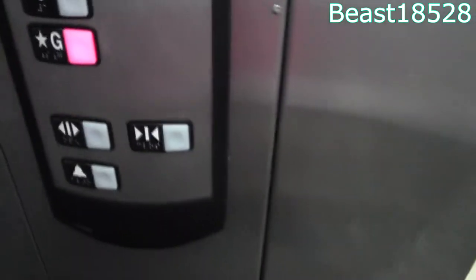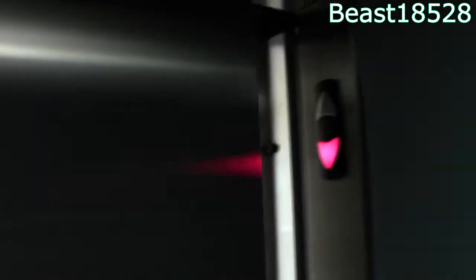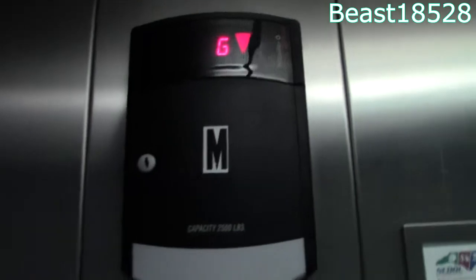Get down to G. Here you have the ground. Four.